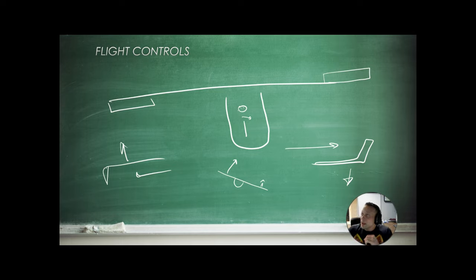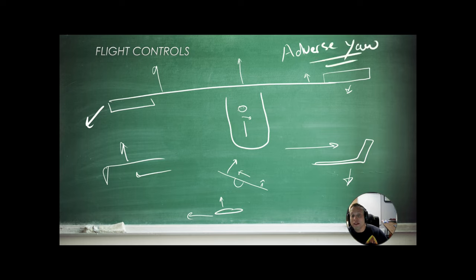A byproduct of lift is drag. When flying straight and level, both wings generate the same amount of lift and the same amount of drag. But when one wing generates more lift, it also generates more drag — that wing drags behind, causing a yawing motion in the wrong direction. We're rolling to the right, but the nose gets dragged to the left. That is called adverse yaw, and we control it using our rudder with coordinated rudder pressures. A lot of people think the rudder is there to turn the aircraft, but it's not.